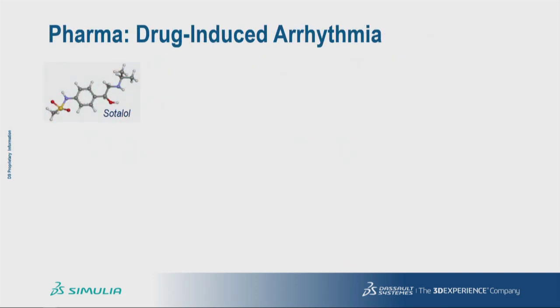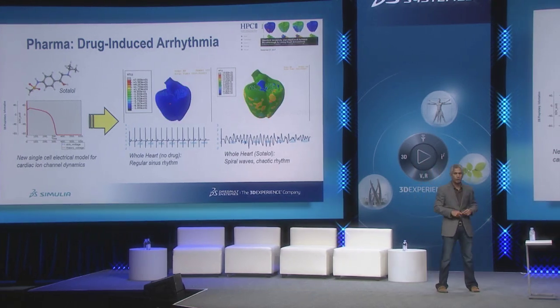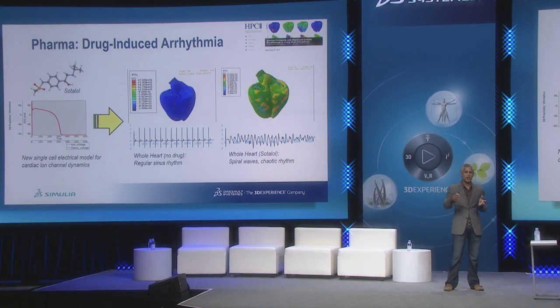My second example is from the pharma industry. One of the major problems facing the industry is that many promising drug candidates that appear safe in early development stages later prove toxic in clinical trials or even after approval. In particular, some drugs are known to cause abnormal heart rhythms or arrhythmia, which can be fatal. Current drug safety protocols are unable to reliably predict what happens in a real human heart. So with our collaborators at Stanford University, we began a project to see if the living heart could help address this challenge. We built a new cardiac cell model capable of modeling complex ionic dynamics in individual heart cells, then coupled this to the whole anatomically accurate living heart model to simulate the onset and propagation of arrhythmia.